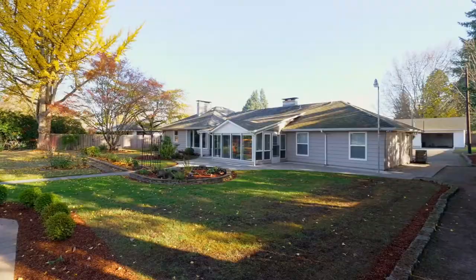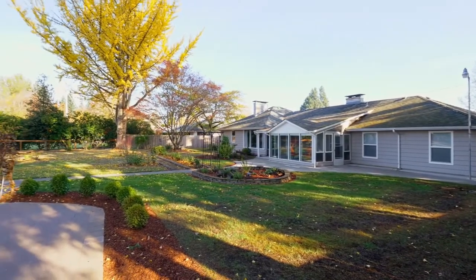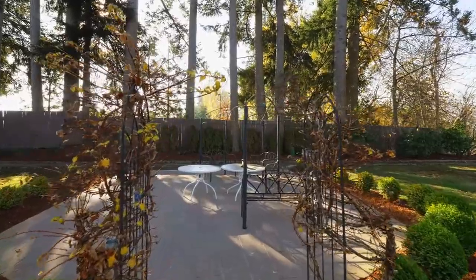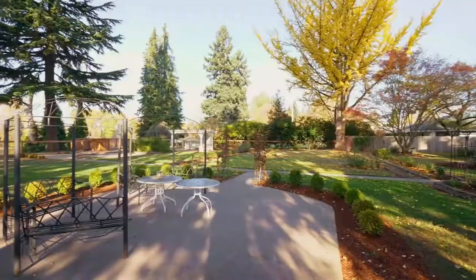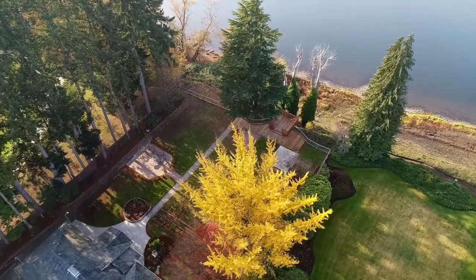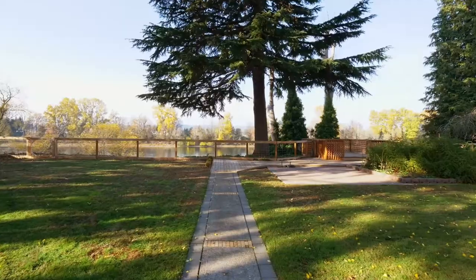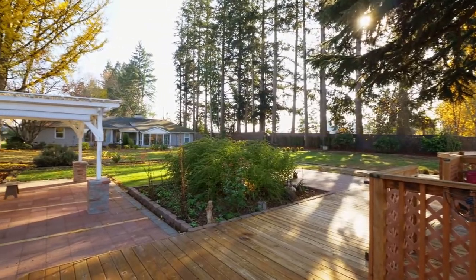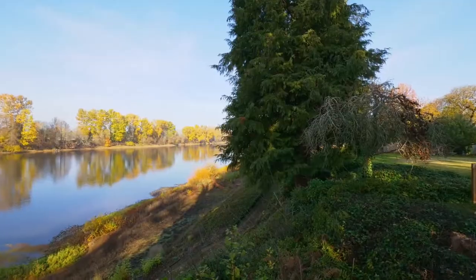Experience the peace and privacy of a backyard with immaculate landscaping, inviting pathways, patios, and mature trees. From the deck, take in the serene views of the river.